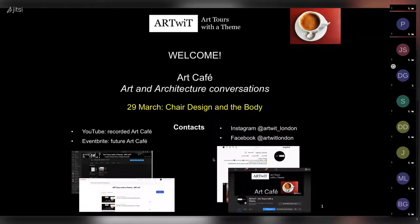If you want to listen to past art cafes, the recordings are on my YouTube channel, and for future talks please have a look at my Eventbrite page, as you have done to sign up for this event.